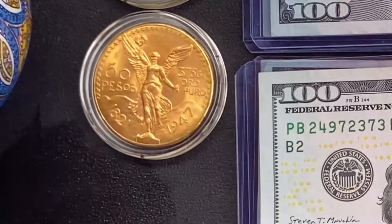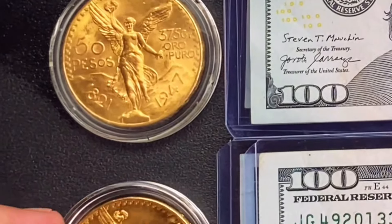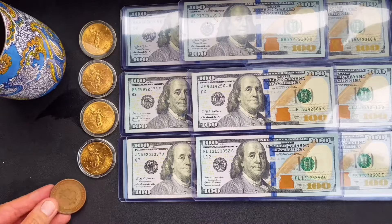I stack big gold centenarios. I buy one every six months. I save the cash each week to pay for them.